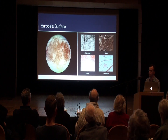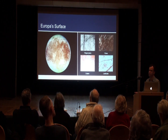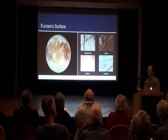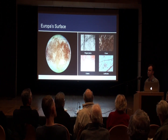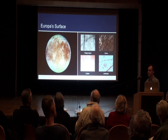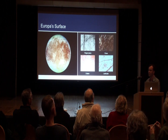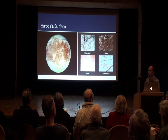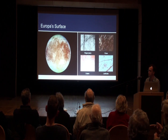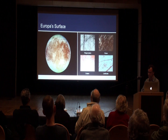Europa is distinguished by being pretty much the smoothest object in the solar system on a global scale. Its total topographic relief probably doesn't extend beyond a few kilometres — for most parts, just hundreds of metres. Compare that to Earth, where it's about 20 kilometres from the Marianas Trench to Mount Everest. It's like an eggshell on a global scale. It also has a water-ice crust that makes it one of the brightest objects in the solar system, certainly vying with Enceladus for a dazzle effect.